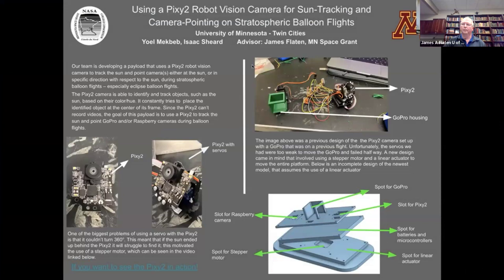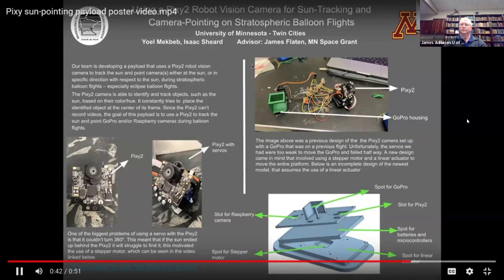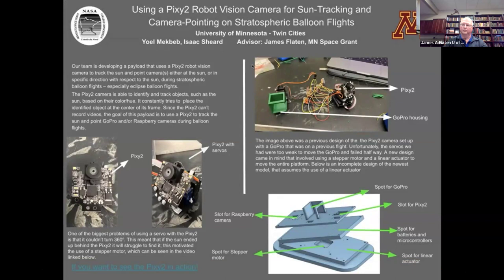The Pixy2 camera is a tracking camera that identifies objects using their color, but is incapable of recording videos. Our team is creating a payload that can use Pixy2 to help other cameras like a GoPro and Raspberry Pi camera to always be recording the sun or an eclipse during a balloon flight. The payload will include filter wheels and may include an occulting disc to create a synthetic eclipse. Flying a payload like this during an actual eclipse can provide evidence that it's possible to study the solar corona from any balloon flight that gets above the Rayleigh scattering of the sky and can reliably point a camera and occulting disc at the sun.